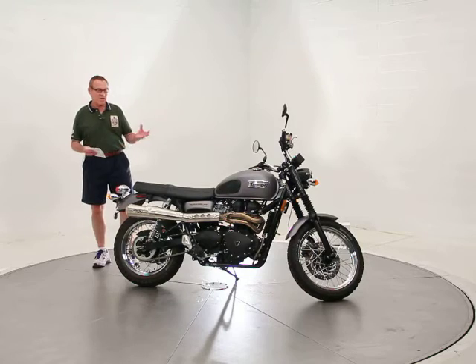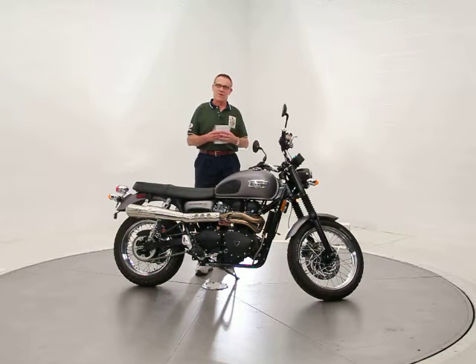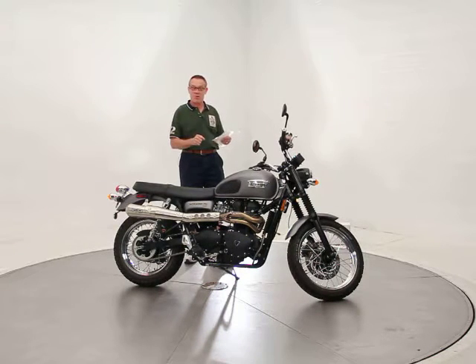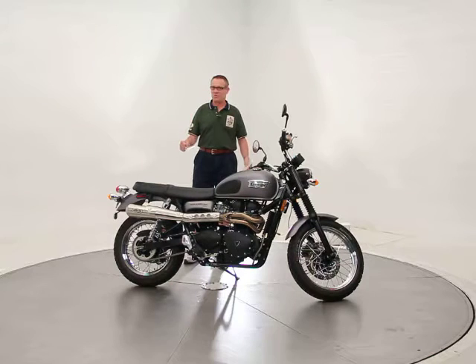It's got the 865cc parallel twin engine, but they give it a 270-degree firing order to give it sort of an uneven lope to the idle. It has a little bit of a V-twin sound actually, and it gives it more low-end torque rather than high RPM power, which makes it much more tractable if you actually do want to take it off-road. It is good for light off-road work, and it's a great road bike, very comfortable for all-day riding, with a straight-up seating position — extremely comfortable bike, lots of fun to ride.